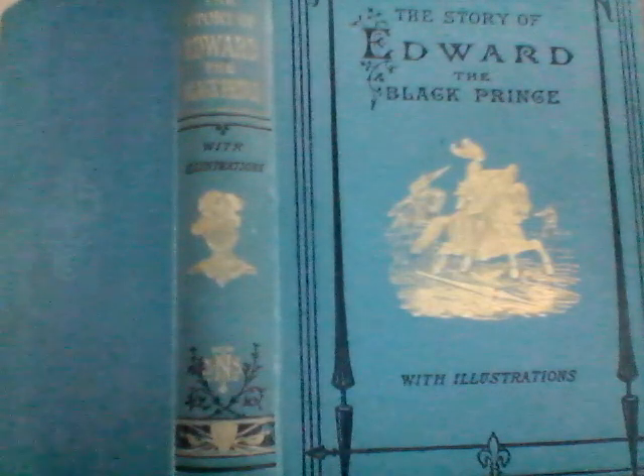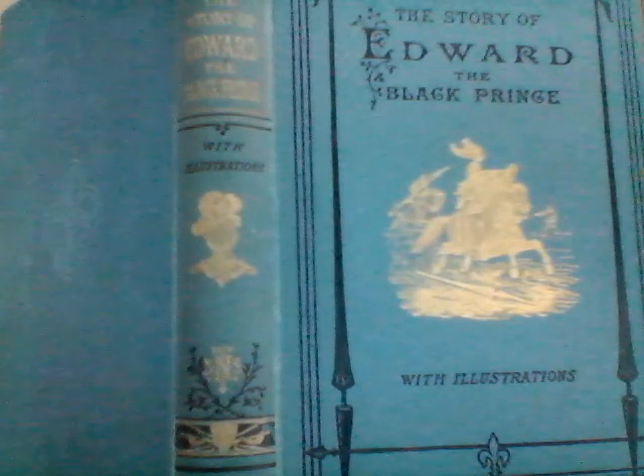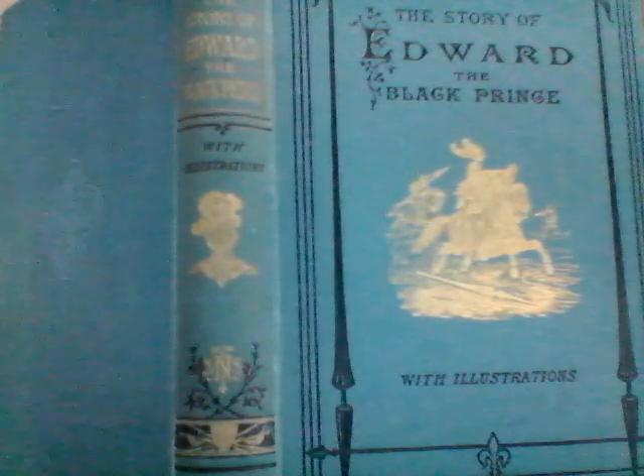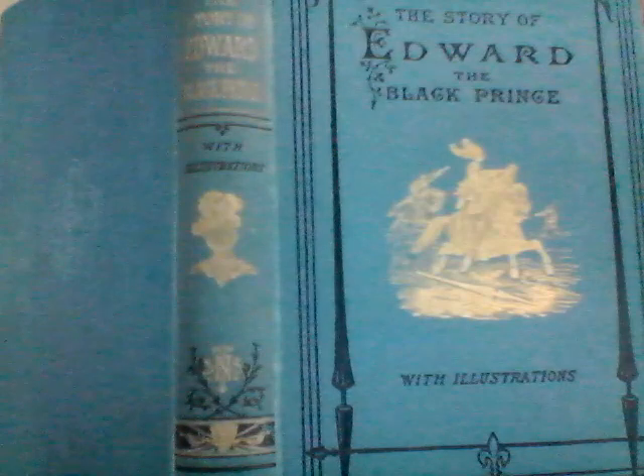The publisher is T. Nelson and Sons, Paternoster Row — both Edinburgh and New York, 1890 edition. There's a quote on the opening title page. It says: 'I'll tell you a tale of a knight, my boy, the bravest that ever was seen' — and that would be referring to Edward the Black Prince.